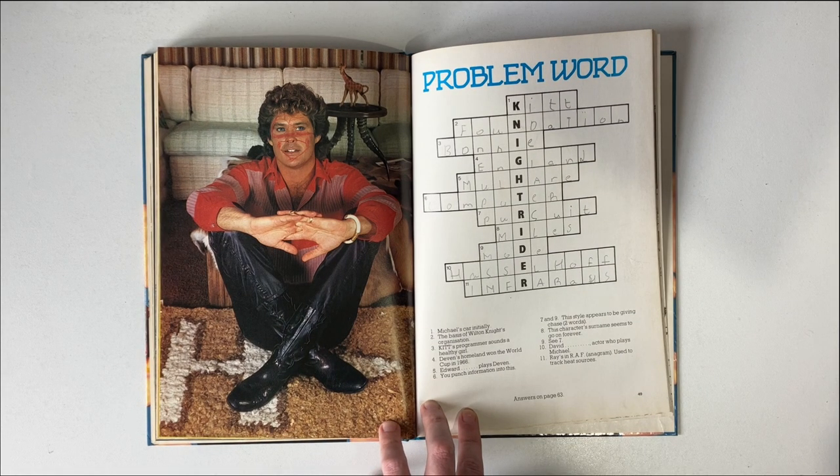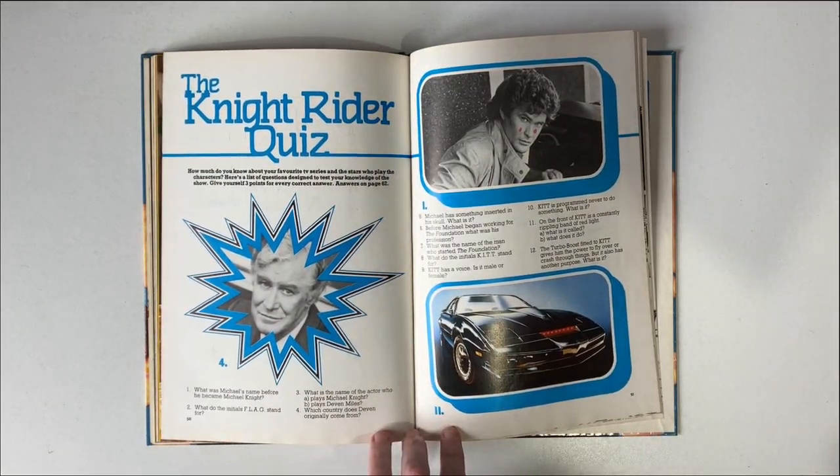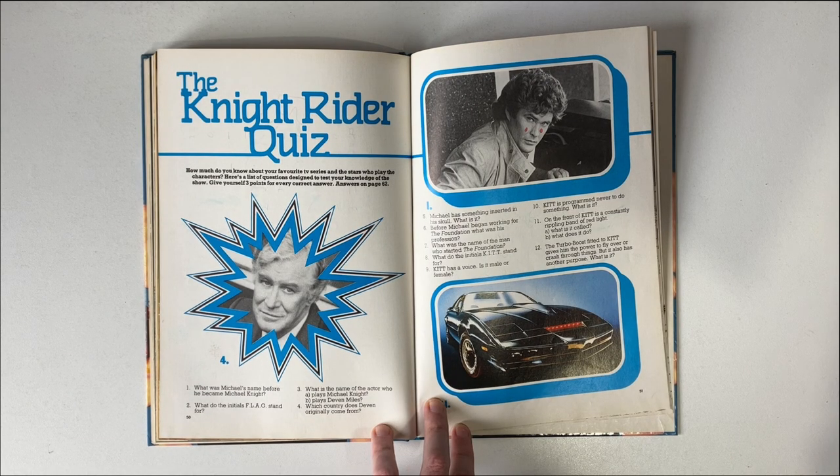Another publicity photo and word search — I managed to complete that one. And here we have a quiz. Who doesn't love a Knight Rider quiz? Shall we do it now? I'll quickly ask the questions, and I'll give the answers at the end of the video.